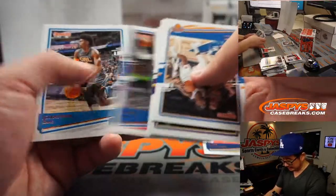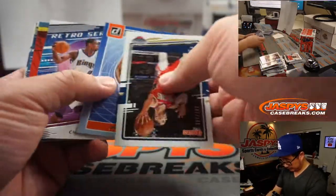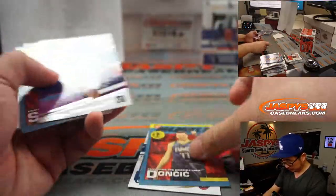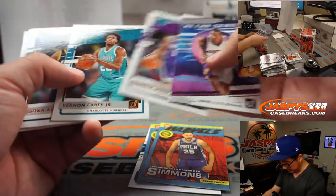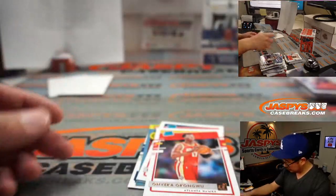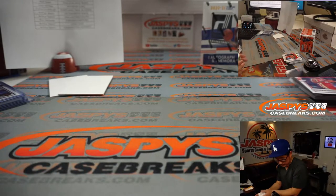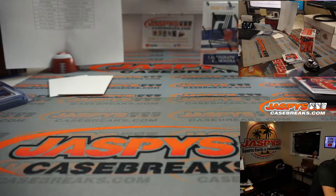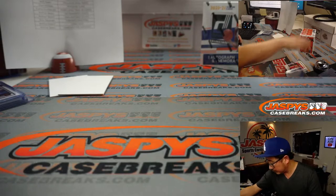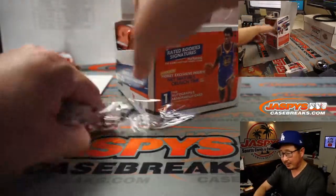Second-year Zion. That's a press proof Ben Simmons — nice too. That's not LaMelo. Second box — this is Random Team 14.